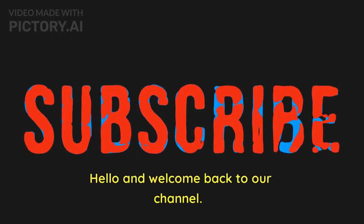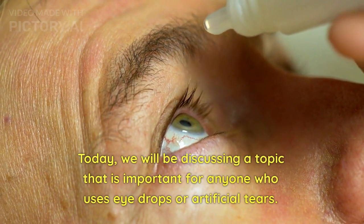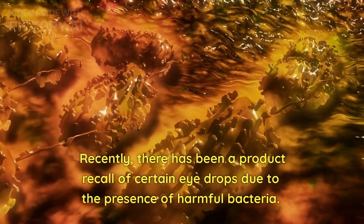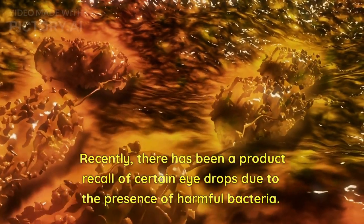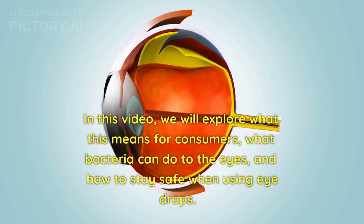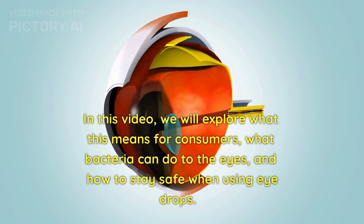Hello and welcome back to our channel. Today, we will be discussing a topic that is important for anyone who uses eyedrops or artificial tears. Recently, there has been a product recall of certain eyedrops due to the presence of harmful bacteria. In this video, we will explore what this means for consumers, what bacteria can do to the eyes, and how to stay safe when using eyedrops.